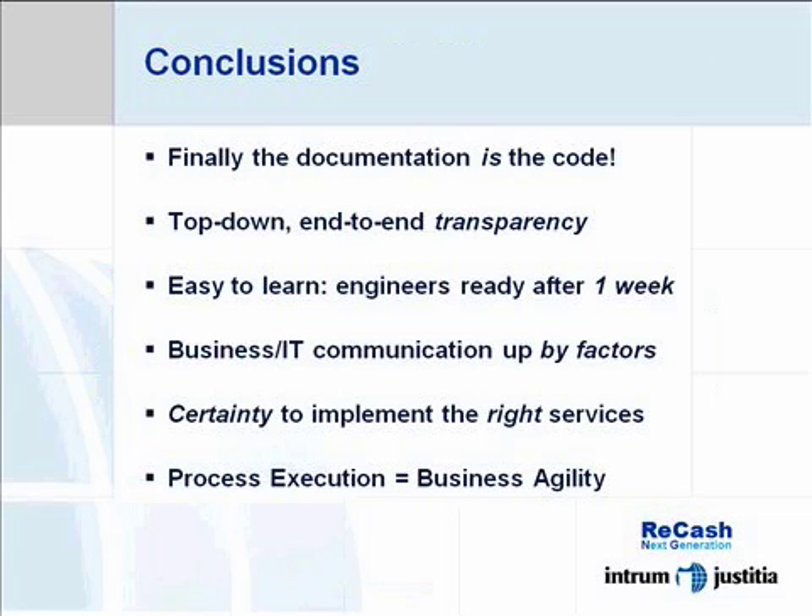The extensive use of models has dramatically improved the way we communicate between business and IT. Nowadays it's almost impossible to be misunderstood. And finally, we have the certainty that we implement the right thing at the right place and in the right sequence.